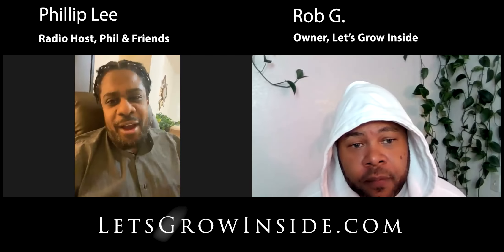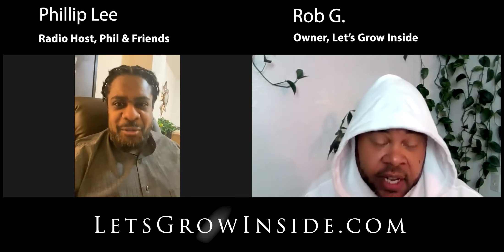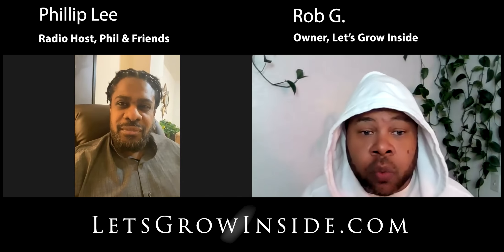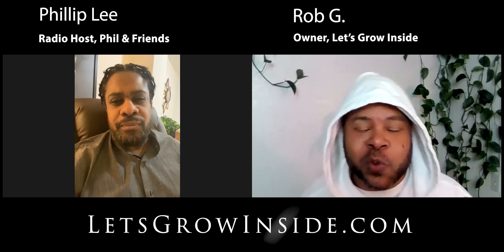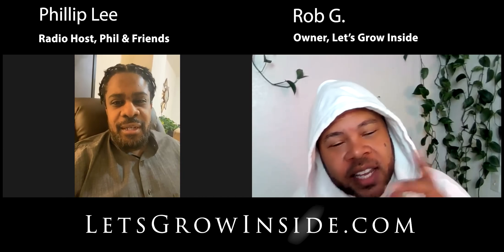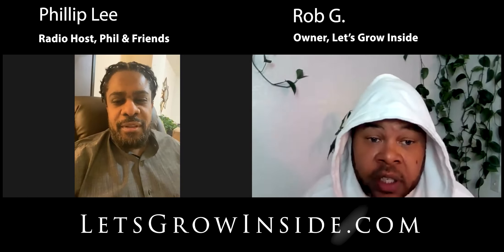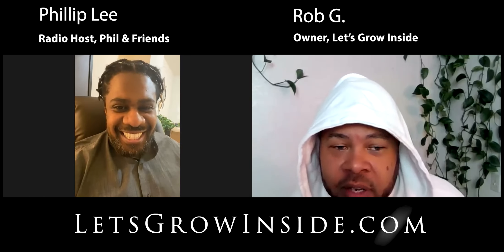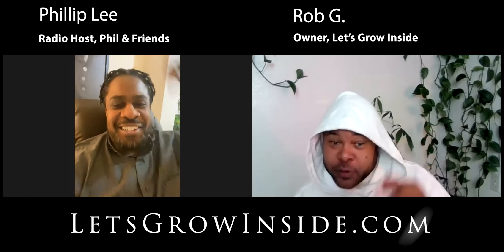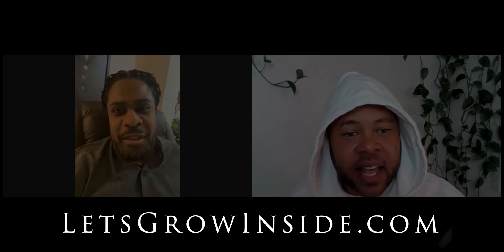Well Rob G., thank you so much. I'd love to have you back on Feeling Friends — we've got to get you back on air. If you want to reach out to Rob G., he's with Let's Grow Inside and he's going to make a difference in your life. And real talk about Feeling Friends — you have some really amazing topics. One of the things we're working on at Let's Grow Inside is a talk show in virtual reality, so I want to collab with you on that. Kudos to you — great guests too. People looking to see life from a different lens, check out Feeling Friends. Let's Grow Inside, you guys.